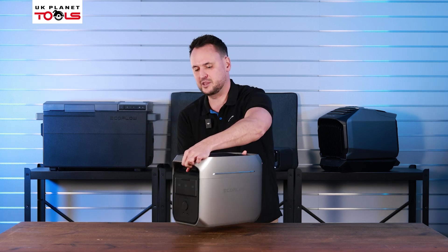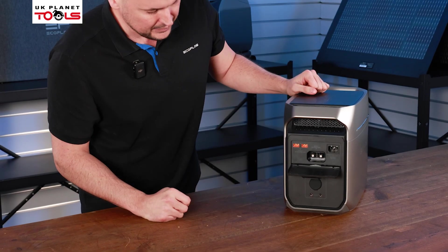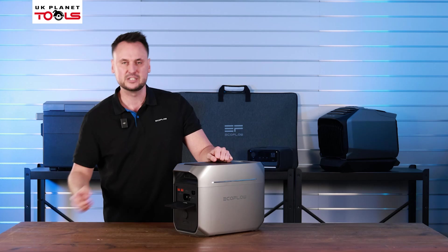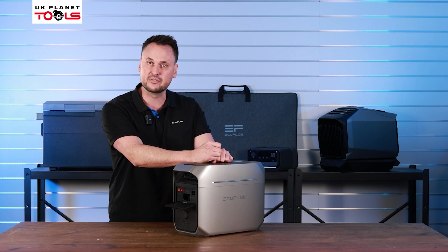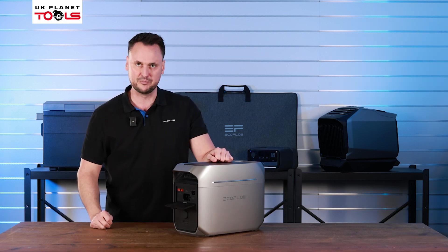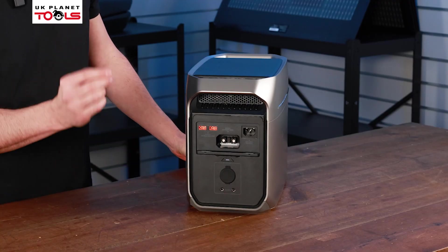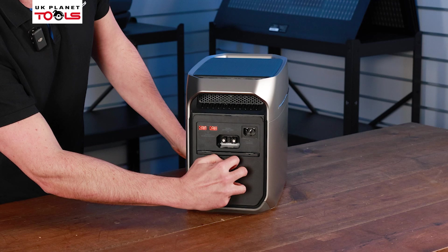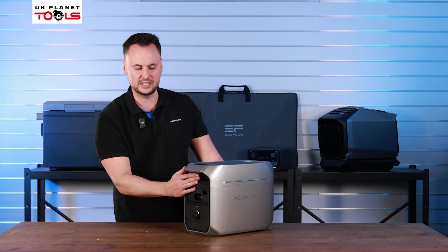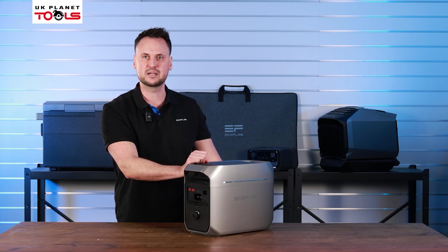If we look at the back of the machine you'll see a flap. Open this flap and you have two solar ports, an extra port for your batteries so you can expand up to five kilowatt hours, and a fast charging AC port. You can also insert the flap which gives you easy access to the 12 volt cigarette charger, and it keeps everything neat and tidy on the top part if you are connecting extra batteries.